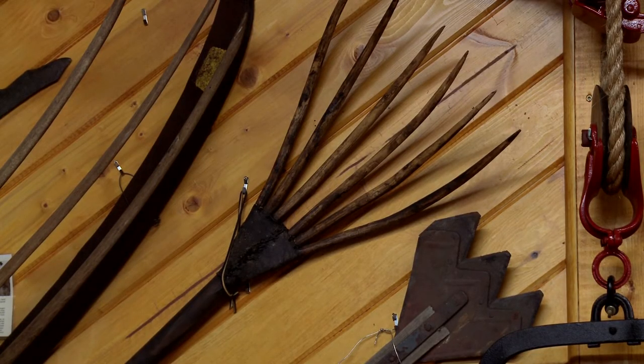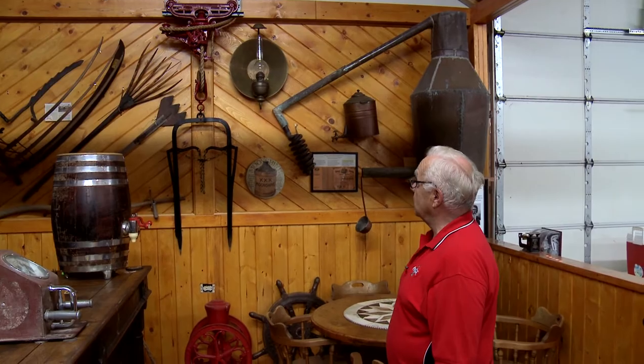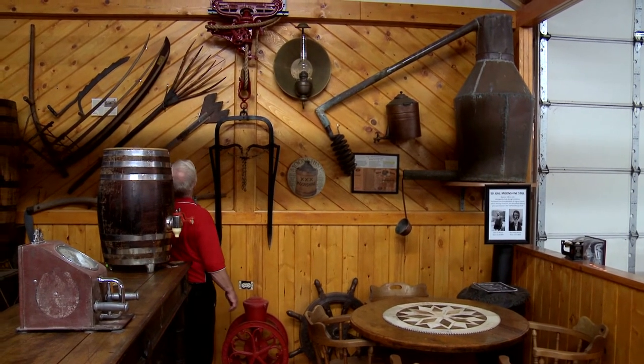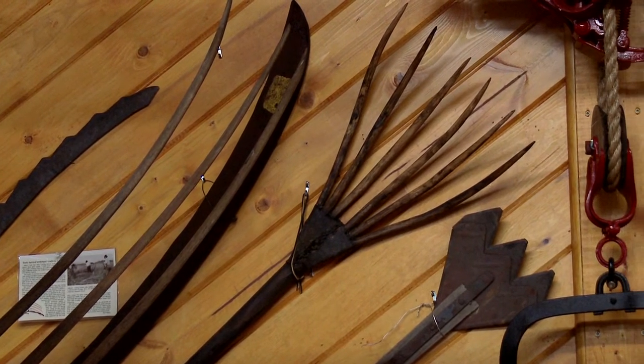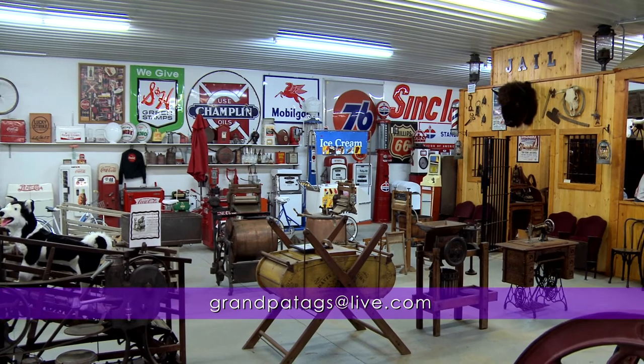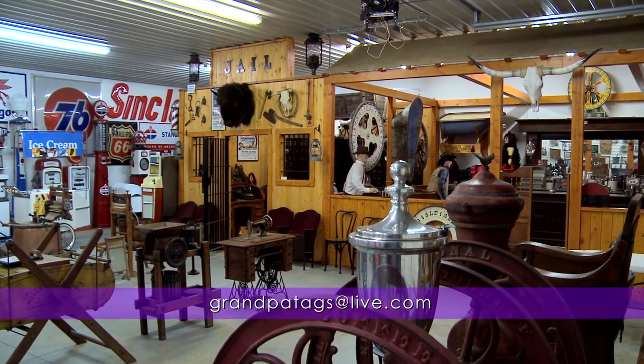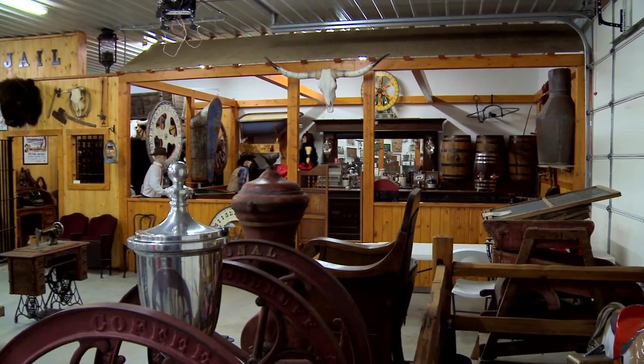The oldest thing in our building is that fork right back there. I have no idea how old it is, but it's got wooden tines wrapped with leather, and it's a six-tine fork — it's got to be 150 to 200 years old. If anybody is interested in coming and looking at our collection, just email us and we'll see if the time works. There's no charge, and we enjoy showing it when we have time. I love coming out here in the evenings and putzing around — sometimes I just come here, turn the jukebox on, sit in a chair, and listen. I enjoy that.